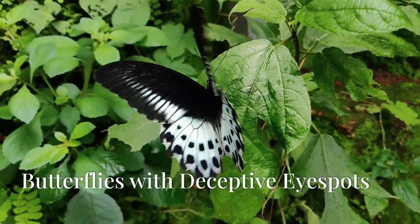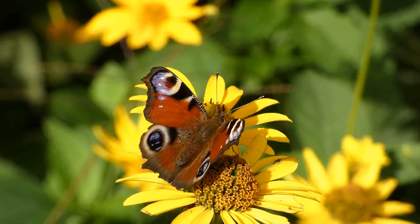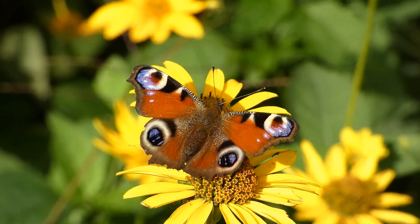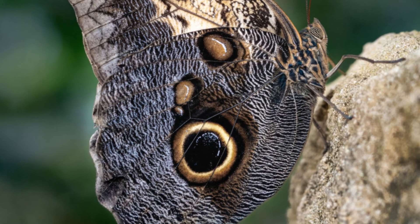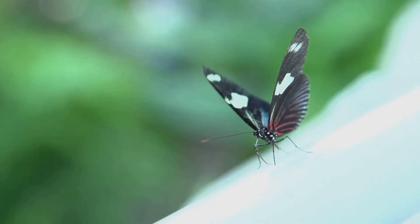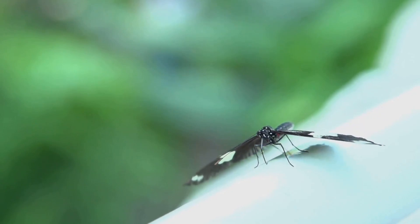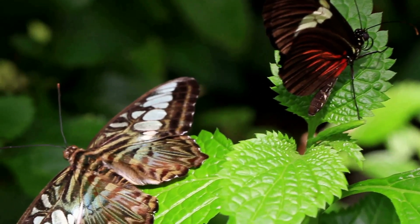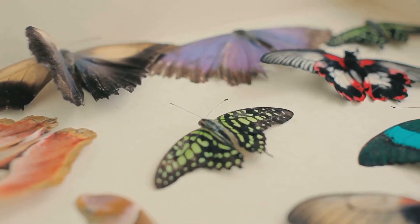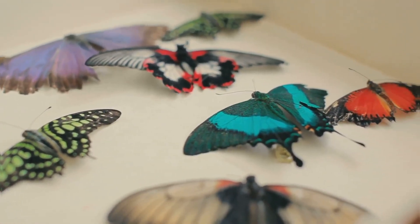In the realm of mimicry, butterflies have perfected the art of deception with their intricate wing patterns. Some species have evolved large, conspicuous eye-spots on their wings, resembling the eyes of much larger animals. These eye-spots serve as a powerful deterrent to predators, creating the illusion of a larger creature. When a predator approaches, the butterfly will often flick its wings open and shut, causing the eye-spots to flash and move. This sudden display can startle a predator, giving the butterfly precious time to escape. Butterflies have evolved an array of eye-spot species, each tailored to their specific environment and the predators they encounter.